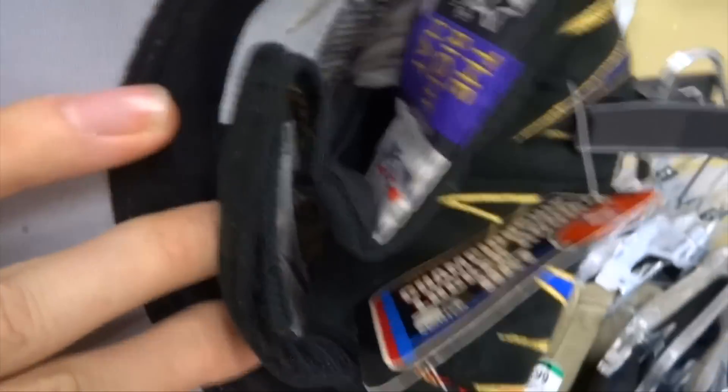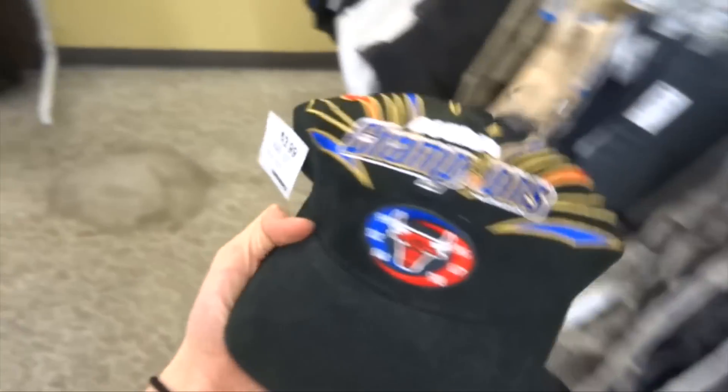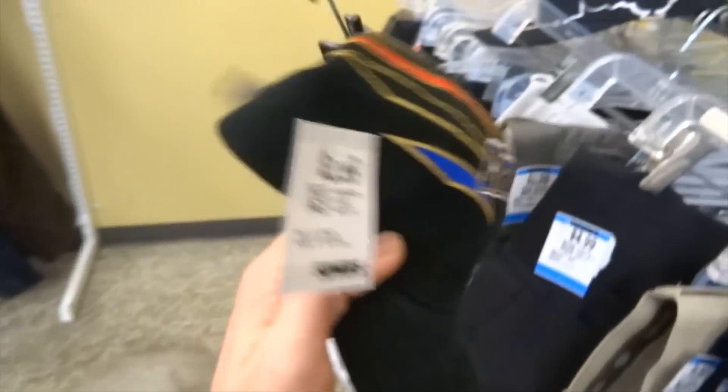We found an NBA Champions Starter flame deadstock for four dollars — six-wing heat right here. Must cop.